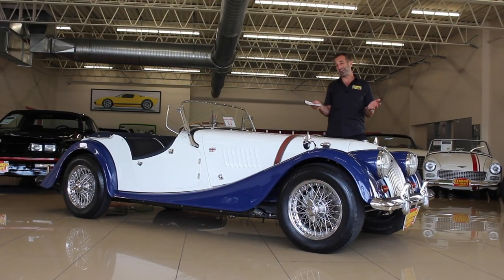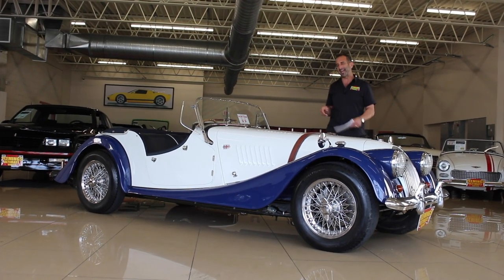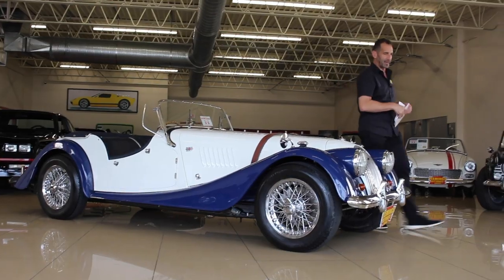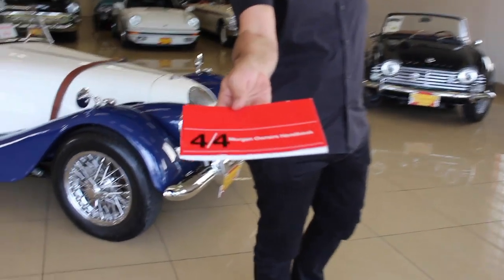Hey everybody, thanks for joining us on today's video. If I'm smiling right now, it's because you are too, looking at this going, 'You know what, man, if this thing is anything like it is in pictures as it is in video, I'm going to find a way to get this into my life.' And you know why I say that? I say that's an awesome idea. Let me be the first one to congratulate you with your owner's manual for your Morgan 4-4.